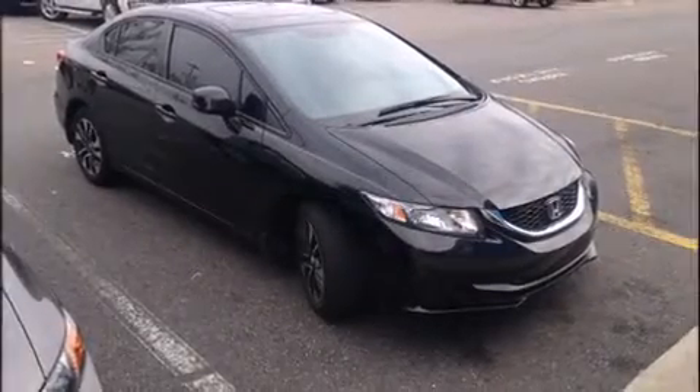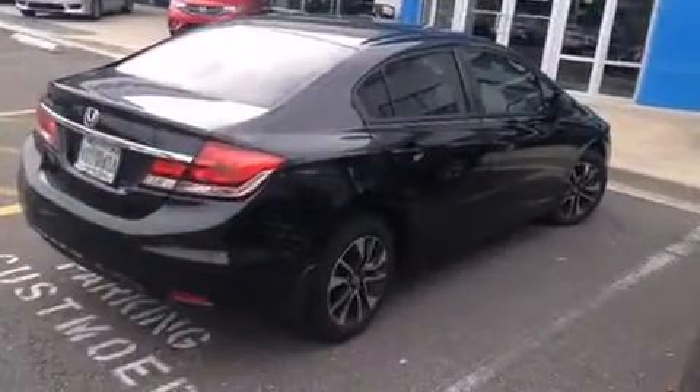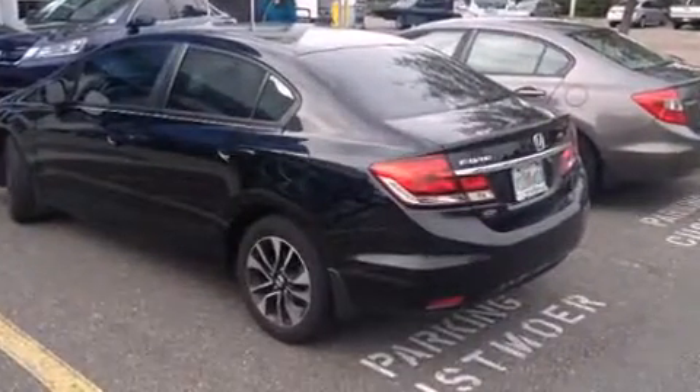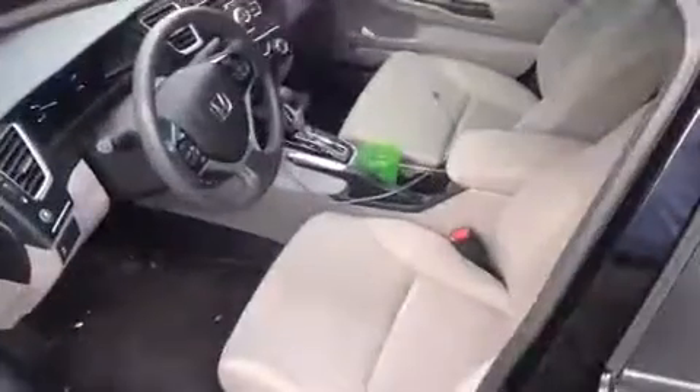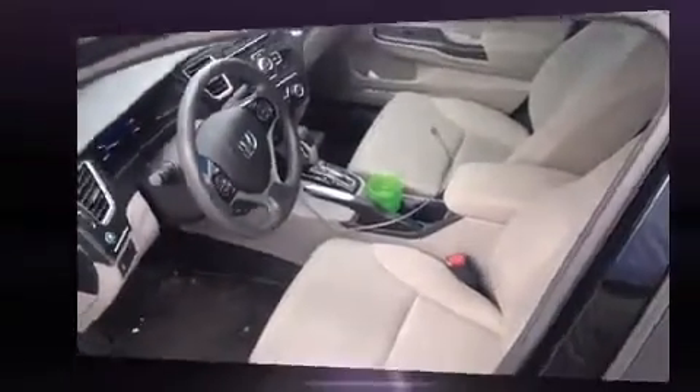Familiarize yourself with the 2013 Honda Civic with just over 15,000 miles on the odometer. This four-door sedan prioritizes comfort, safety, and convenience. It features an automatic transmission, front-wheel drive, and a 1.8 liter four-cylinder engine.